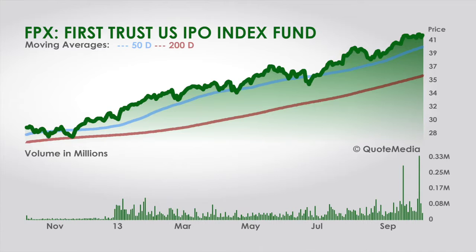The IPO market has been very hot this year. It has delivered its best performance in six years, and it is expected to continue to be hot with Twitter's IPO coming up and other hotly anticipated IPOs like Chrysler and Hilton Holdings. China's largest e-commerce company, Alibaba, is also said to be planning an IPO in the US.